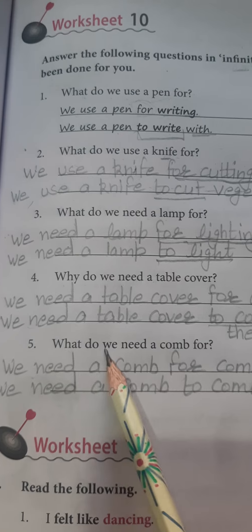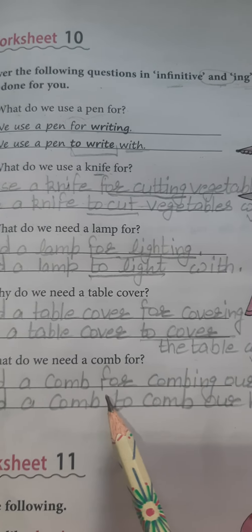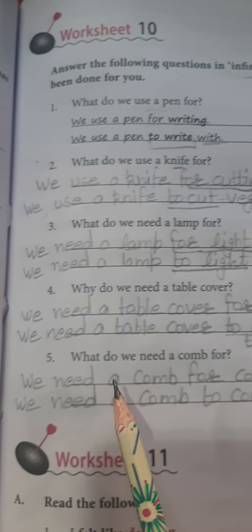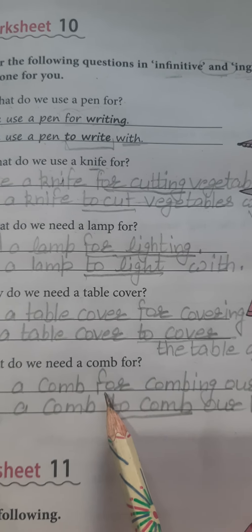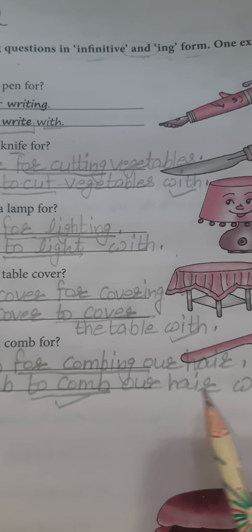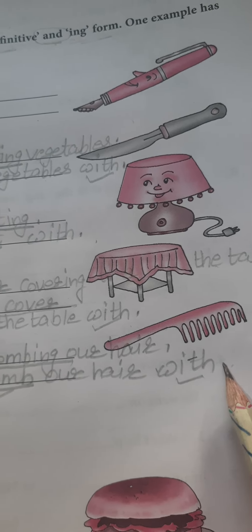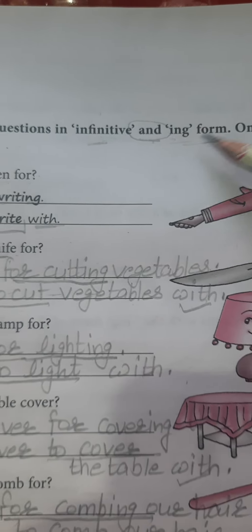Why do we need a comb? Answer: 'We need a comb for combing our hair.' Or using infinitive: 'We need a comb to comb our hair with.' Here we have applied 'for combing' in one form and infinitive 'to + base form of the verb' — 'to comb our hair with' — in the other. This was the structure to write answers using infinitives and -ing form.